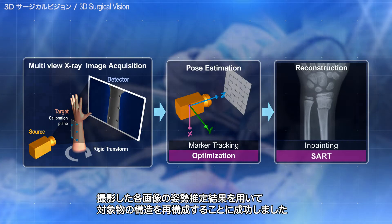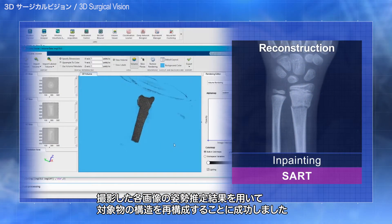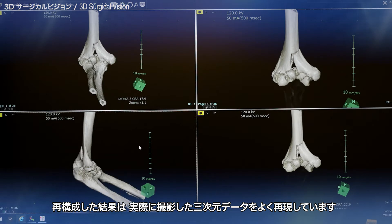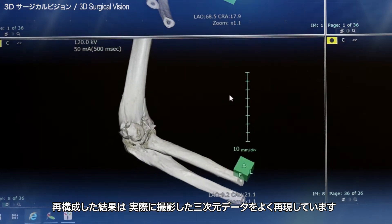We successfully reconstructed the structure of the object by using the posture estimation results of each captured image. The reconstructed result is a good representation of the actual 3D data taken.